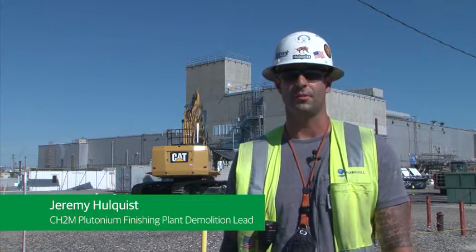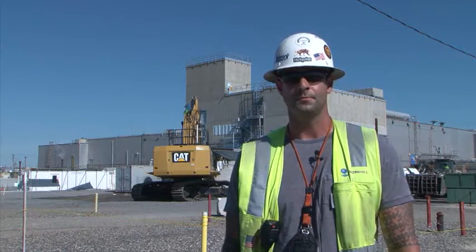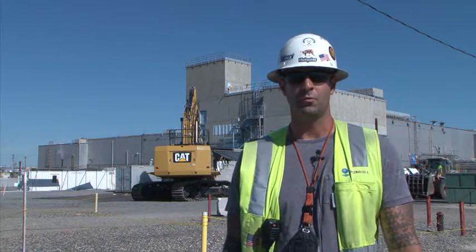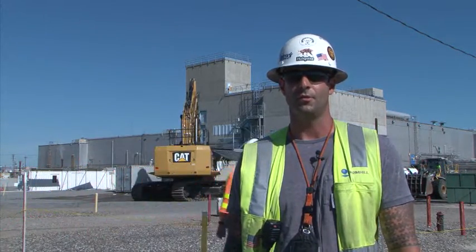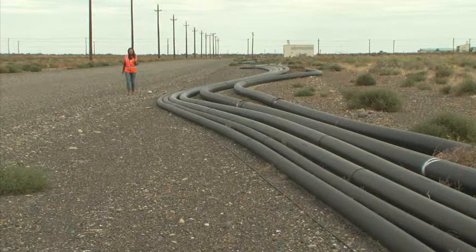It's great progress for the project and for us — to get the crews back into position, back up and running, and moving forward toward our final goal of putting slab on grade for PFP.